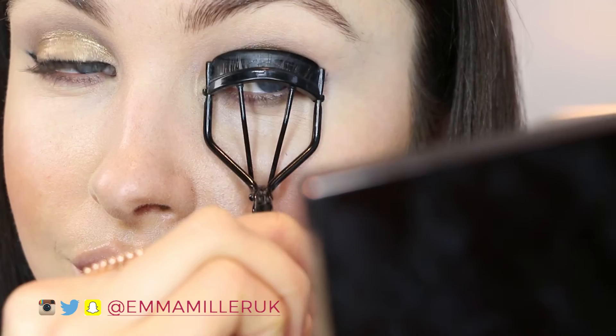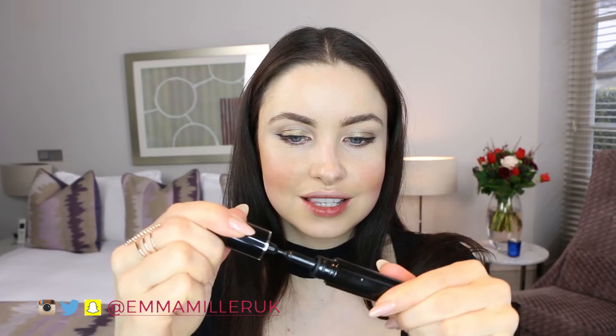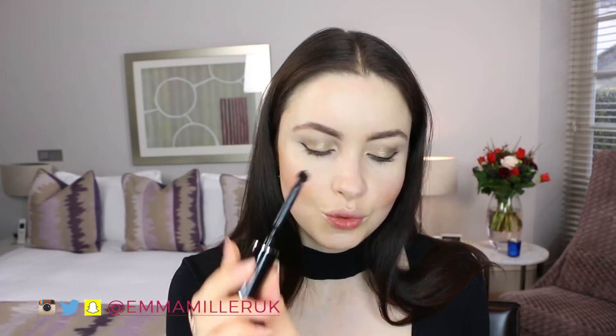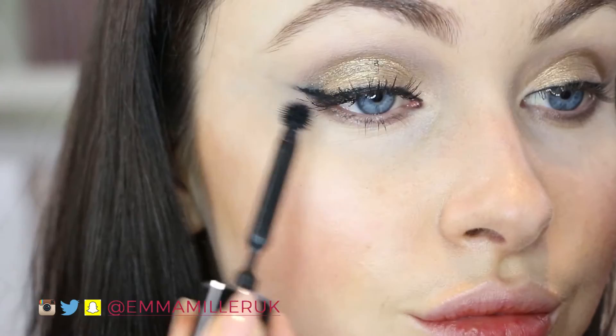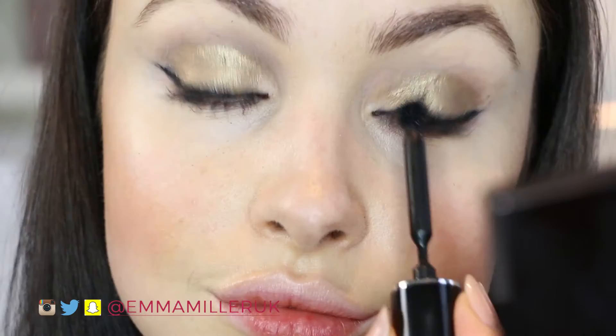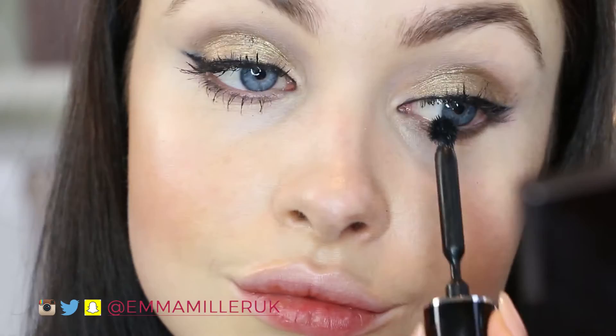Now we are going to use the mascara. I like to curl my lashes first — hold for about five seconds and let go. For mascara I love this Givenchy mascara. It's quite different from your usual mascara; it has this little spiky ball at the end. It gives a natural look to the eyelashes and it's easy to apply to each individual lash using the ball as opposed to the wand. If you do go wrong with any of the mascara, use a little white cotton bud to take it off.